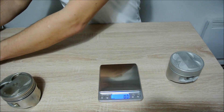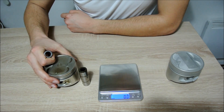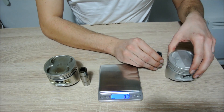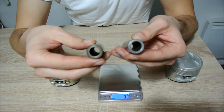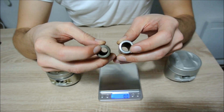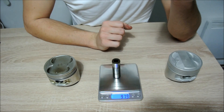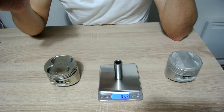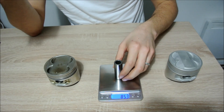Here we also have the wrist pins. This is the wrist pin of the big port — it actually came from my engine, so this one is used. This small port pin has never been used. The pins are slightly different: the big port pin is actually thicker, it has thicker walls and it is heavier, at 97.9 grams. The small port wrist pin is 85.4 grams.